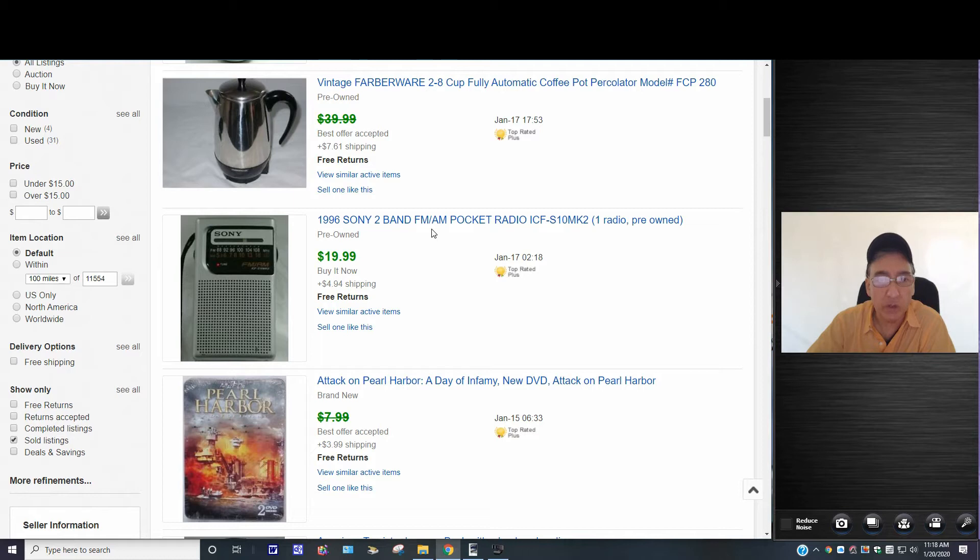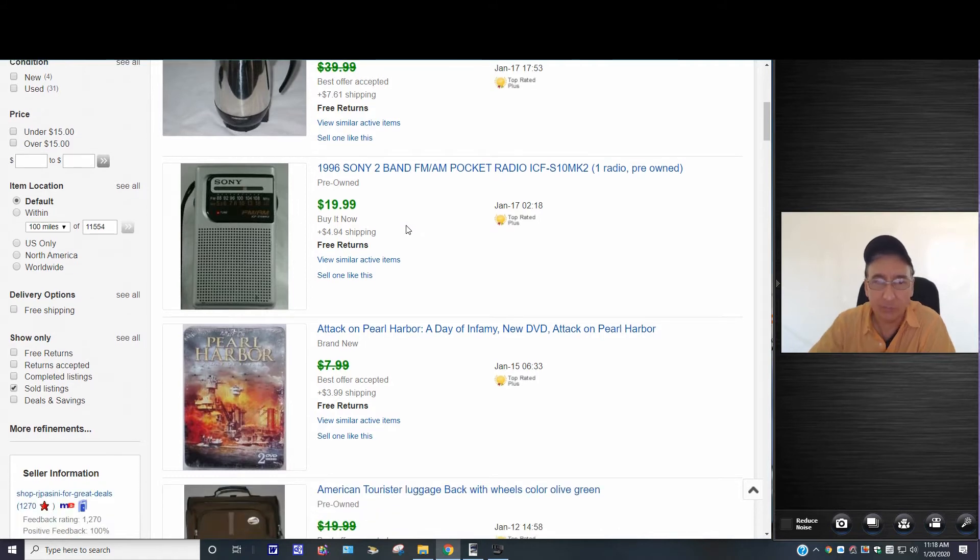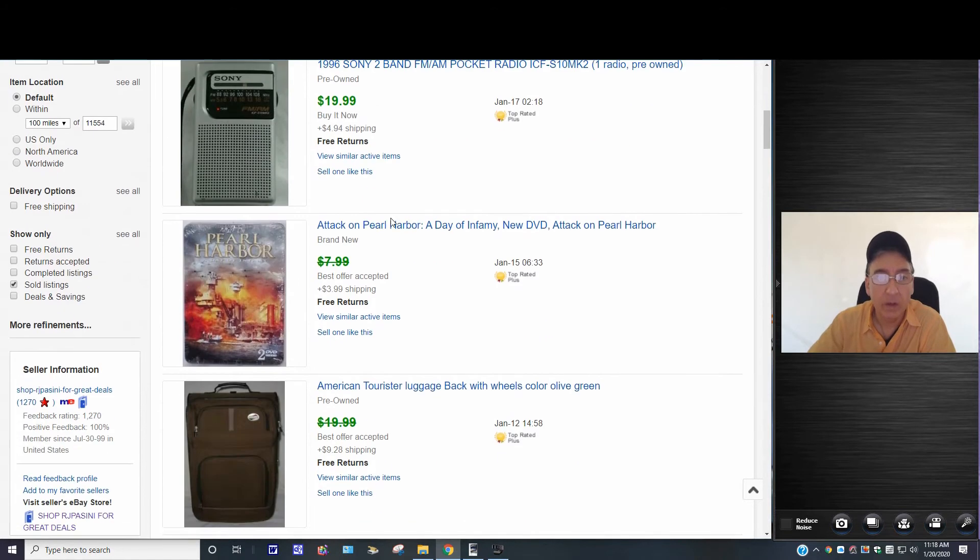This one here I put in for $19.99 and that's what I got — no best offer, no negotiation. That's what it sold for.